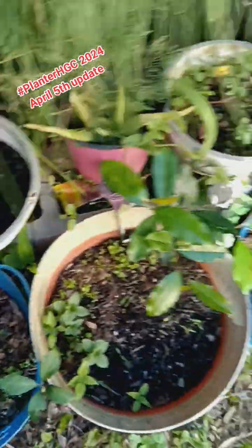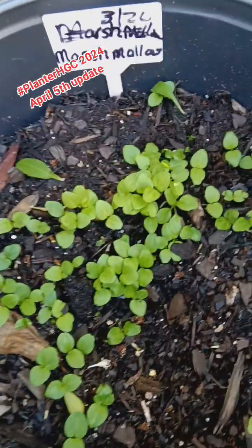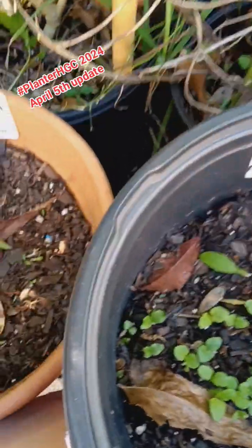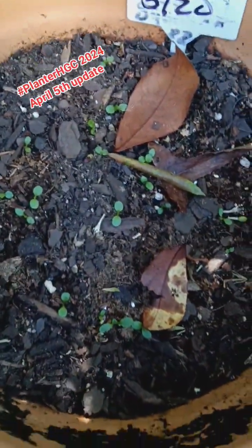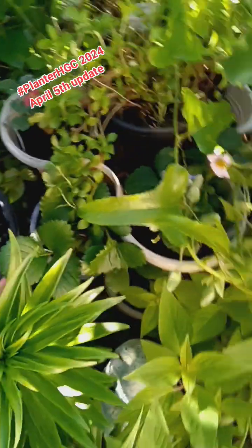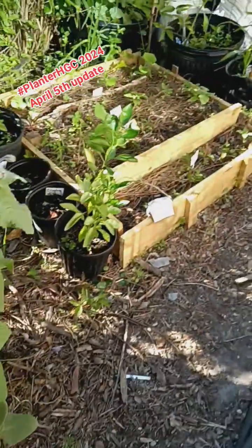Down here we have marshmallow — it is totally doing wonderful. Dandelion germination. Okay, come on down, let's walk down here.